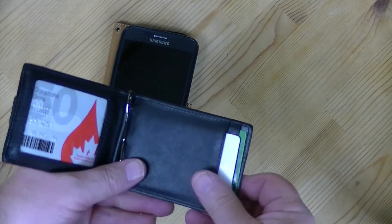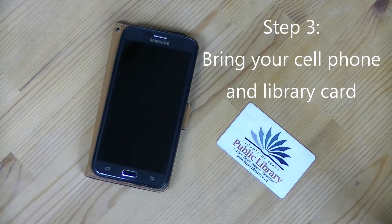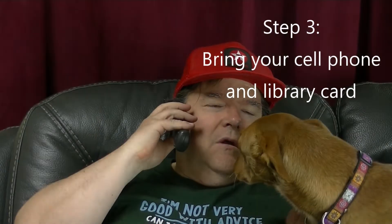Before you leave for your appointment, please make sure you have your library card with you and your cell phone. If you don't have a cell phone, call just before you leave and let us know when you expect to arrive.